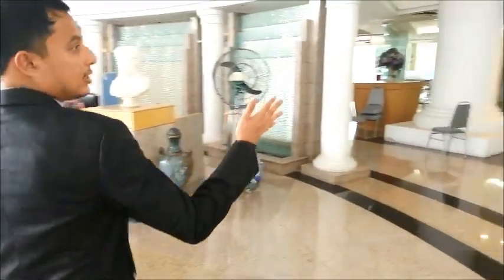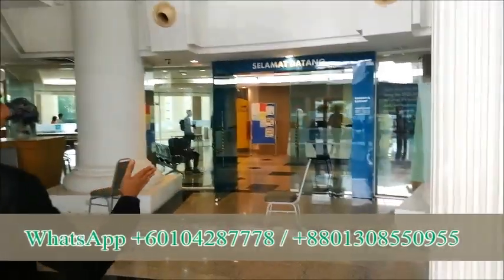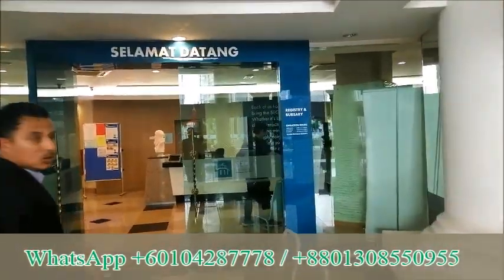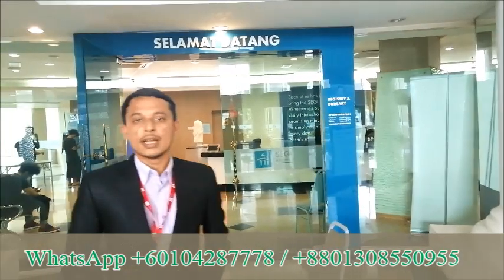This is the registry and bursary counter. As you can see, students come here to make payments, handle registration, and check anything about their accounts. All the information is taken care of from here.